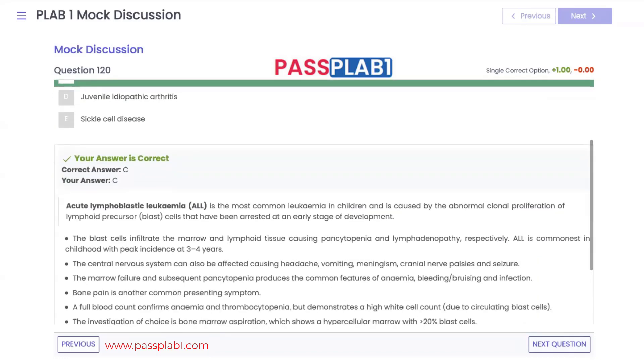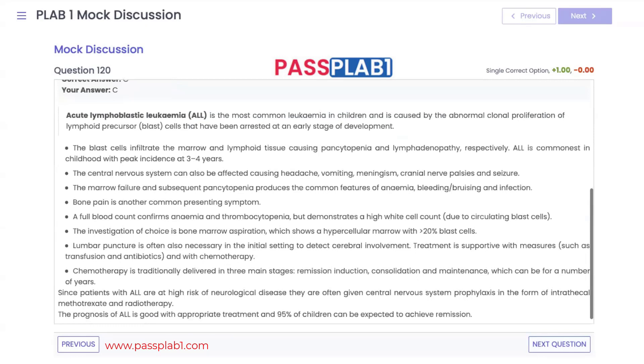Blast cells infiltrate the bone marrow and lymphoid tissue. Bone marrow infiltration causes pancytopenia — giving anemia, thrombocytopenia, bruising, and predisposition to infections. ALL also affects the central nervous system, causing headache, vomiting, meningism, cranial nerve palsies, and seizures. On blood film there is usually a high white cell count, and bone marrow aspiration shows more than 20% blast cells, which is pathognomonic. LP is used to detect cerebral involvement.